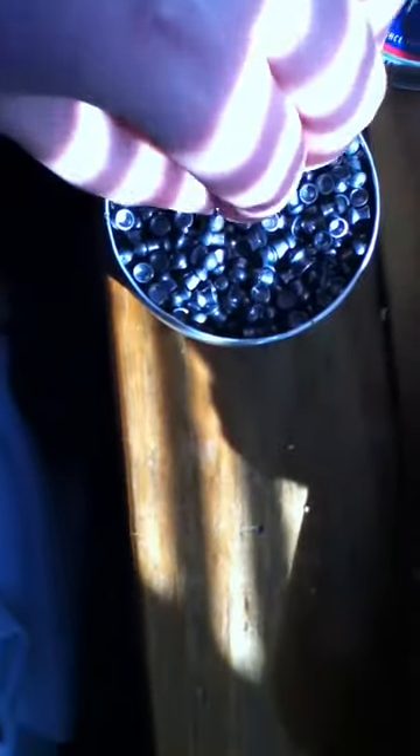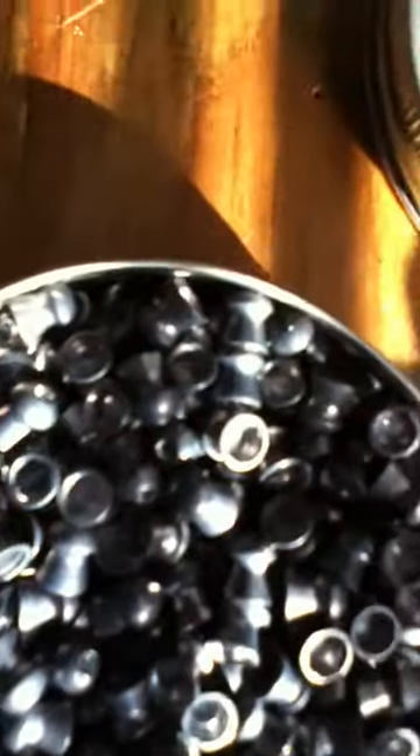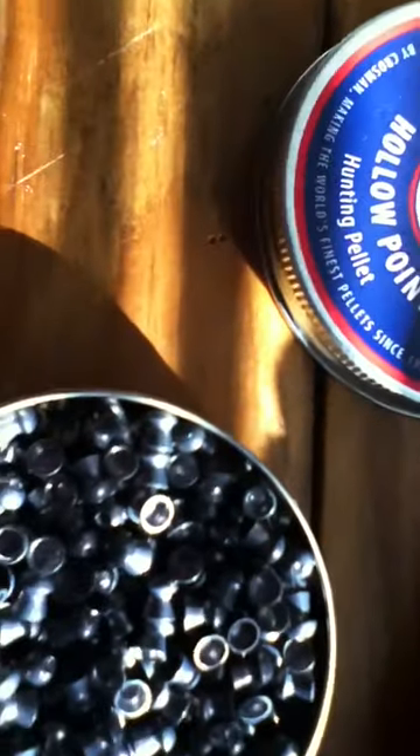The hollow point pellets have a point in the middle. If you look, you can see a little bit right there. There are 500 hollow point pellets, so I'm looking for around 10 bucks for them.